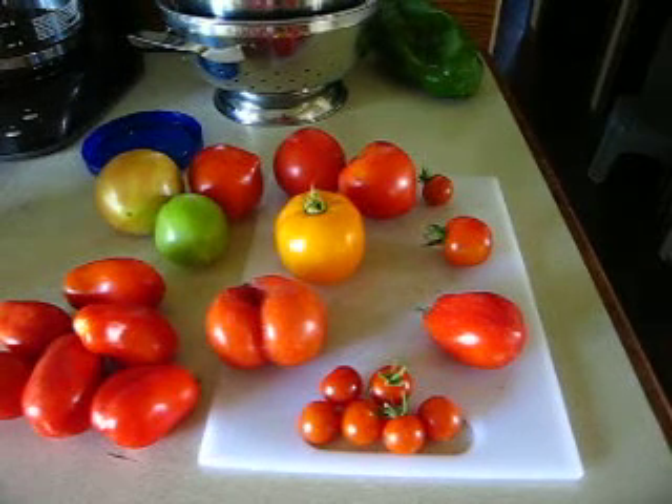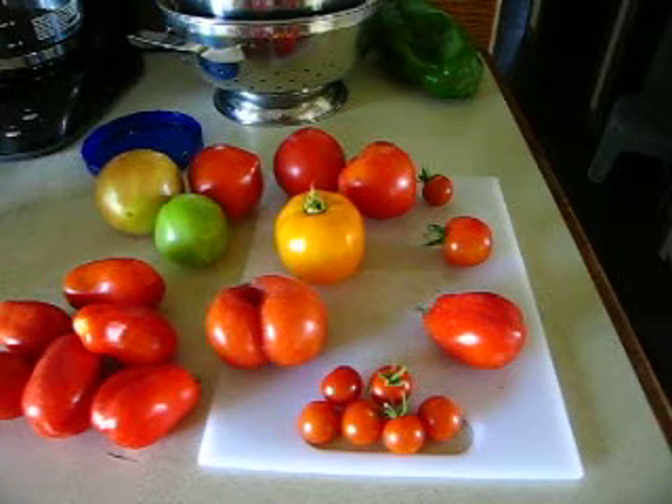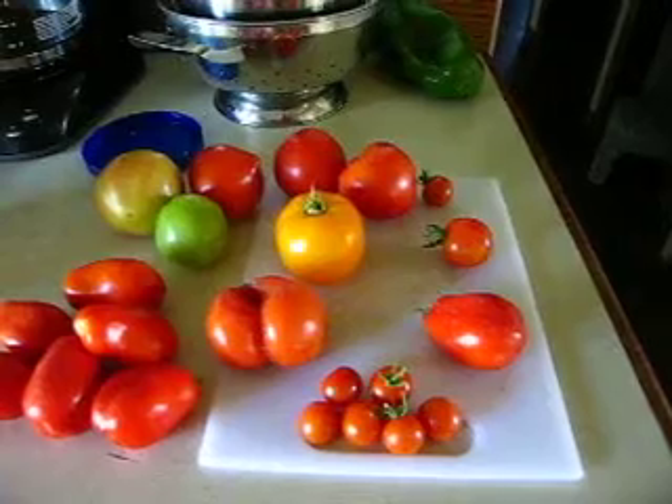Hello all you jealous Michigan farmers, specifically tomato farmers. Today is August 15th and I am happy to report that we're getting tomatoes.